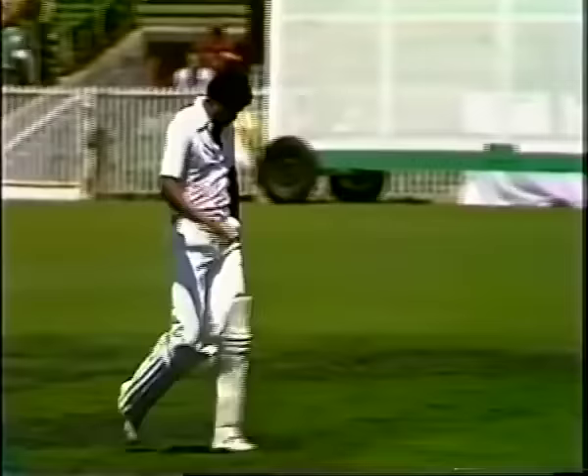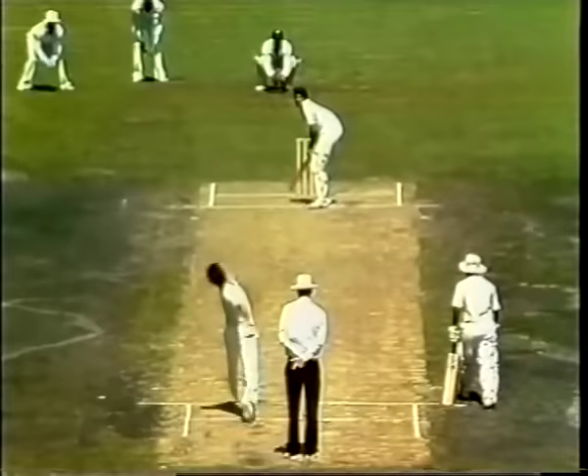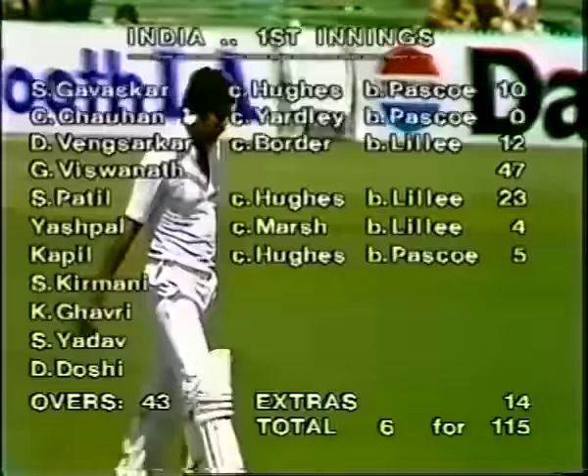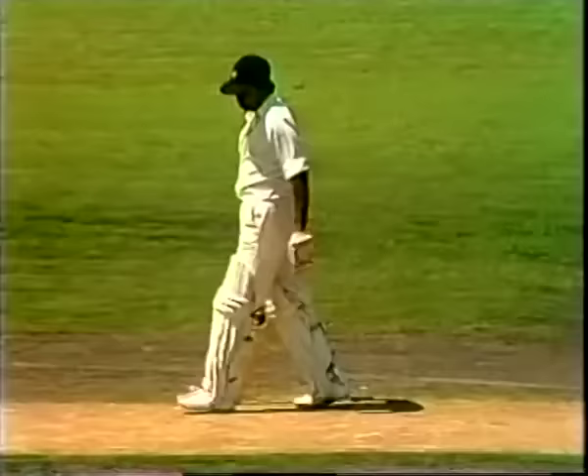Pascoe and Lillee. Once again Kapildev going a long way across, just flicking that off his pads and straight to Kim Hughes — a fairly straightforward catch. Kapildev leaves the ground and India are six for 115. Higgs to Kiamani — it's the flipper, but too short, and harshly dealt with by Kiamani, who takes four runs from it. Six for 126.